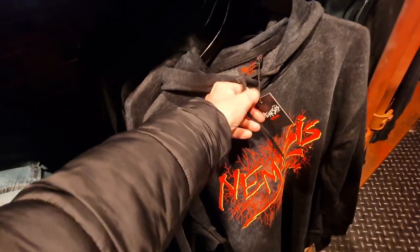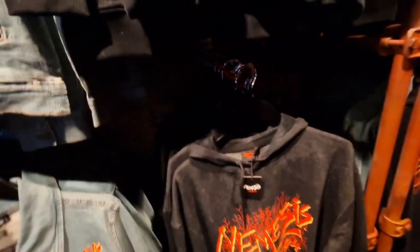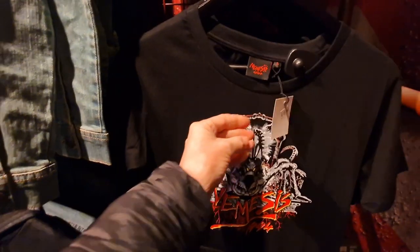Just looking at the pricing — £65 there you go for that sweatshirt. And then you've got some smaller t-shirts here, £22 for that smaller shorter t-shirt.